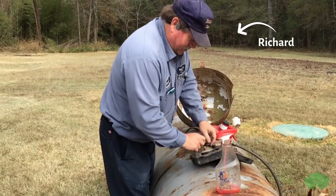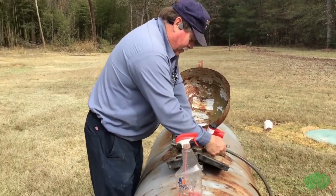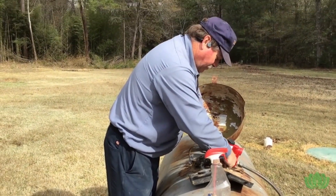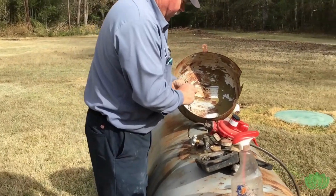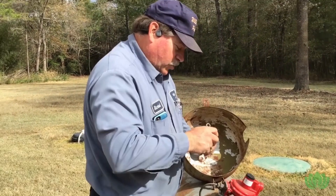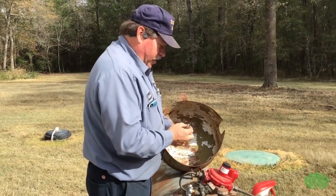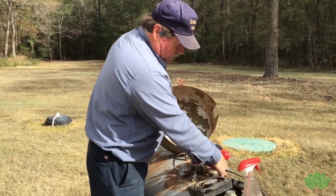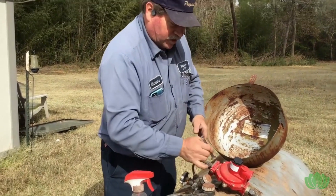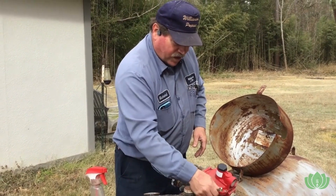We have Richard here with Williamson and he is doing a leak test. This is my first time using their service, and anytime a new company comes out they do a leak test — and I can smell that gas. Richard explains: they do a leak test below what they call lockup, bleeding the system down on everything without turning anything off in the house, then pressure it up to nine inches in the water column, and it has to hold that for at least three minutes.